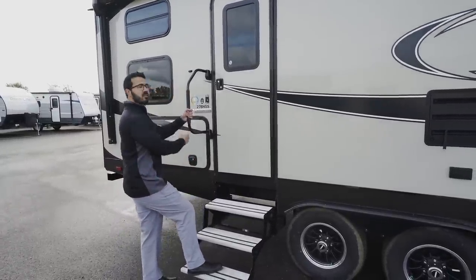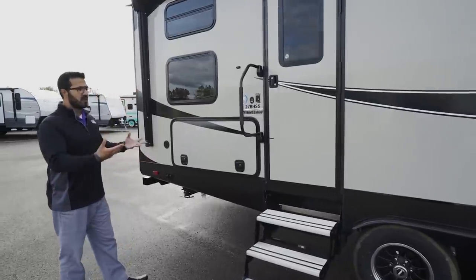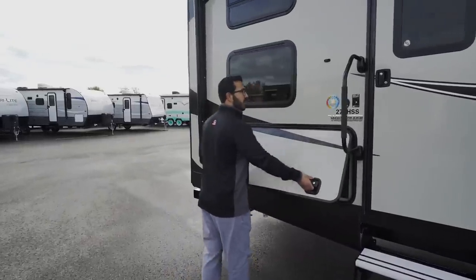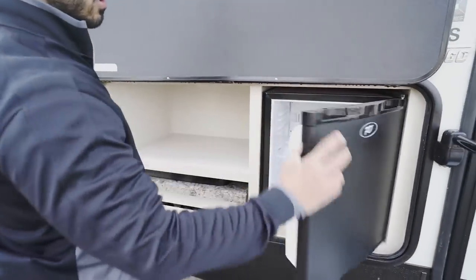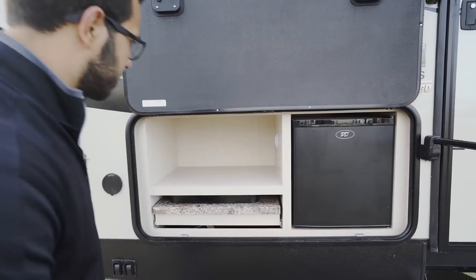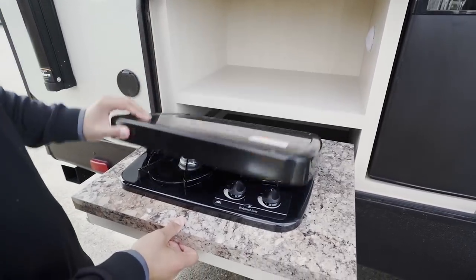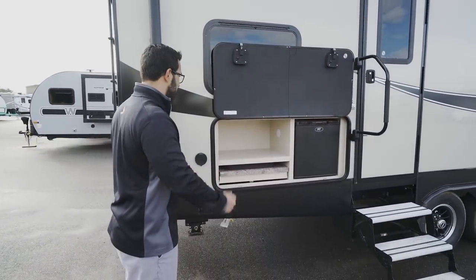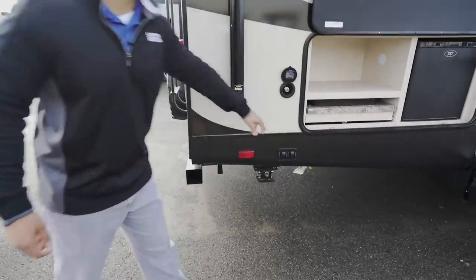There's a foldable grab handle for extra control when entering or exiting. This unit includes the extreme weather package, so you don't have to worry about anything freezing up in colder climates. The outside kitchen features a mini fridge for beverages or condiments, a light for nighttime use, storage for plates and cups, and a two-burner cooktop connected to the second propane quick connect.